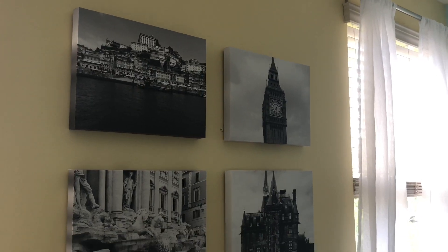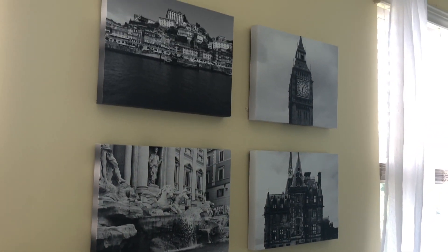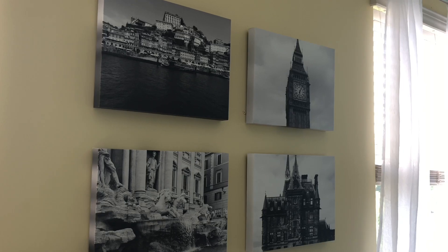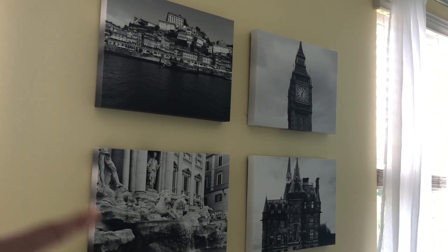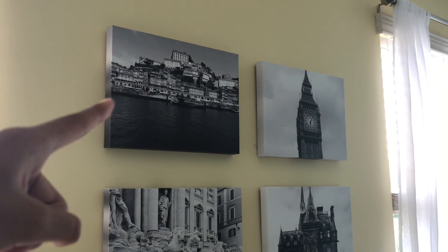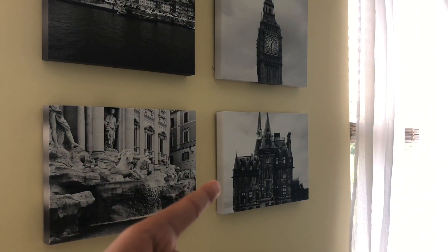My favorite part of my room is above my bed - I just have these canvases in black and white and these are actually photos I took while on vacation. This one is from Italy, that's in Rome - the Trevi Fountain. This one is in Portugal, and then England - that's Big Ben - and in Scotland.